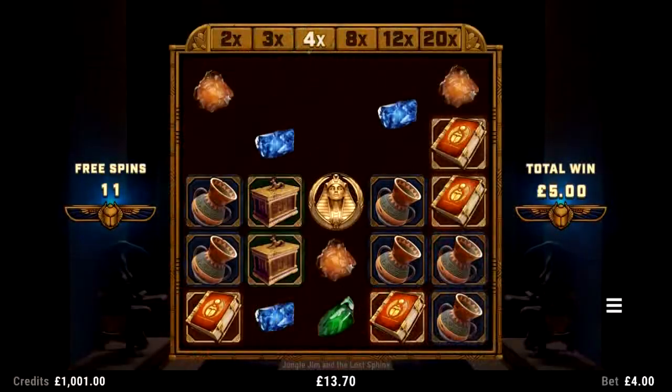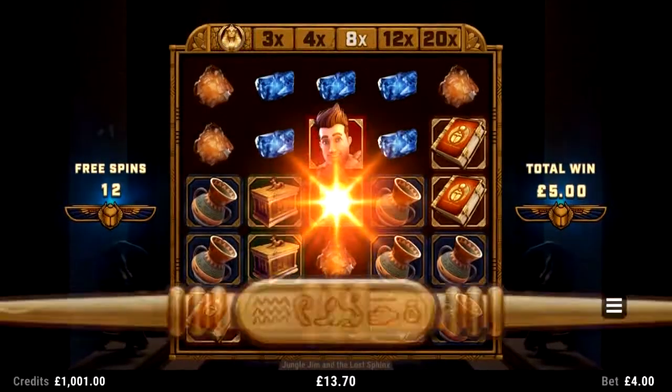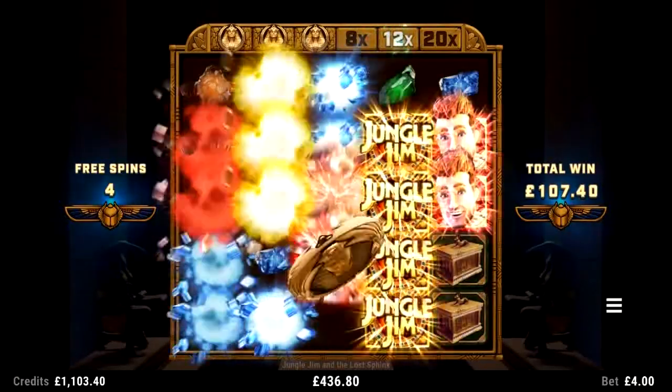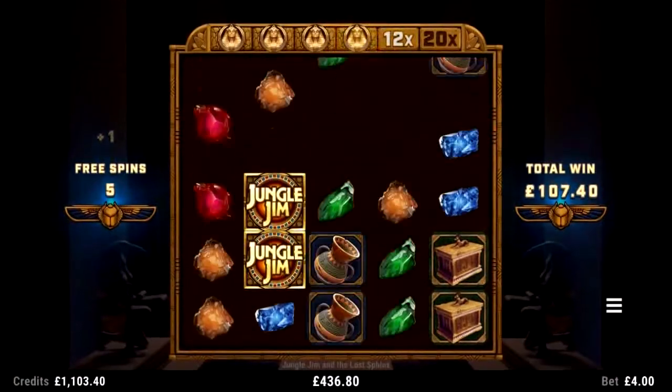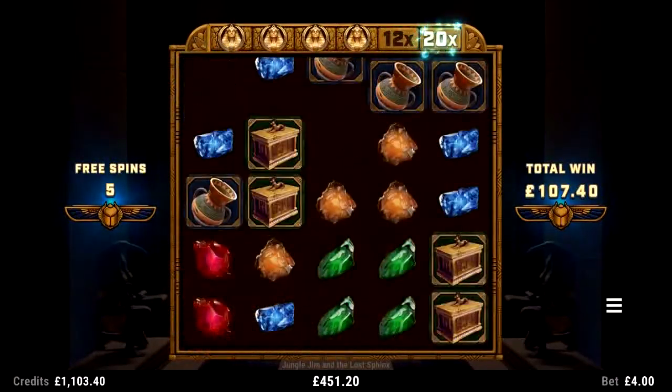Another innovative addition to this game is the collectible Golden Sphinx symbol. Every time she lands on the reels it permanently removes the lowest multiplier value in the trail, helping players to get closer to that 20 times multiplier. There is huge win potential in this game with wins of up to 6,300 times your wager just waiting to be discovered.